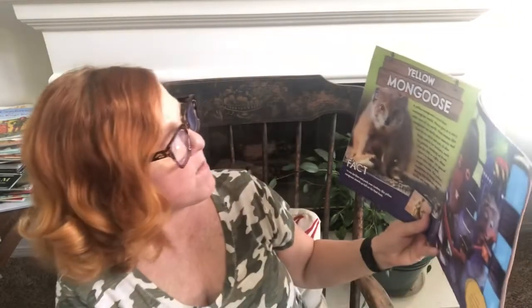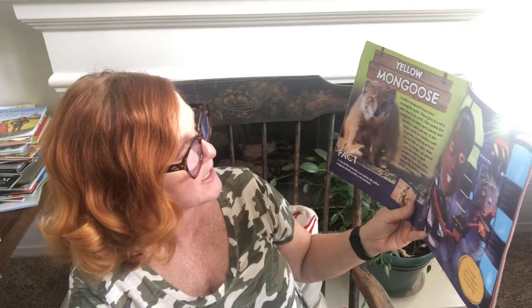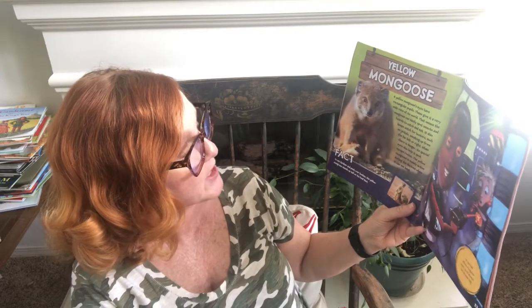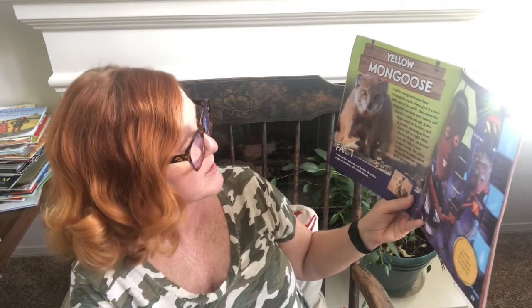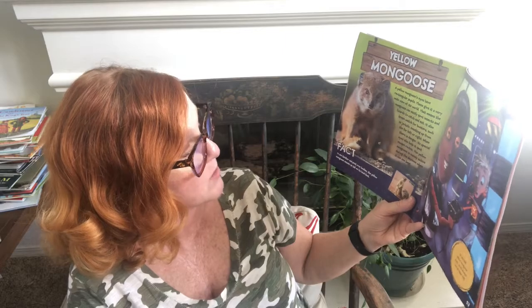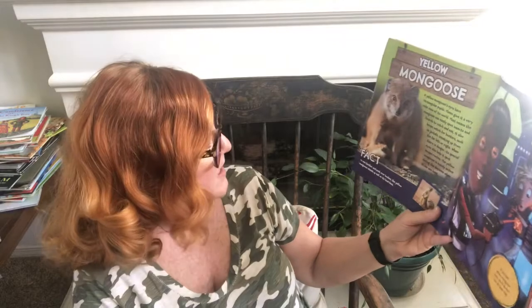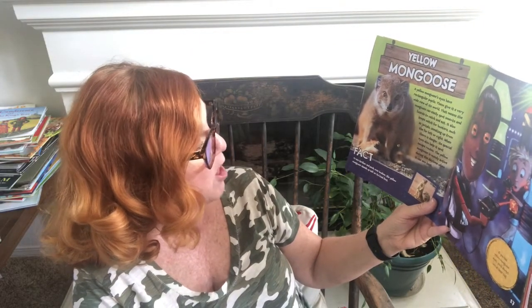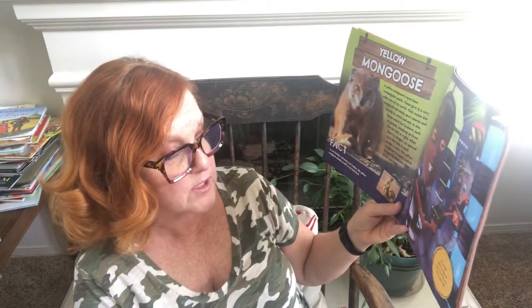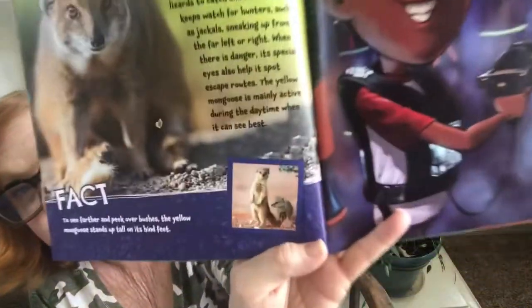Yellow mongoose — a yellow mongoose's eyes have rectangular pupils that give it a very wide view of its world. That means it can easily spot insects and lizards to catch and eat, and it keeps watch for hunters such as jackals sneaking up from the far left or right. When there is danger, its special eyes help it spot escape routes. The yellow mongoose is mainly active during the daytime when it can see best, and to see farther and peek over bushes, it stands up tall on its hind feet. If you had yellow mongoose eyes, you'd always win at laser tag.